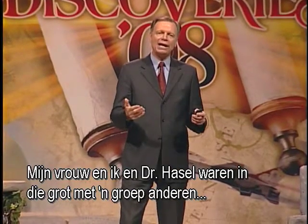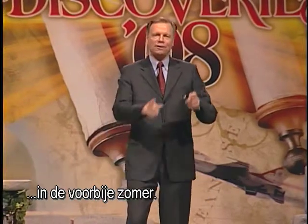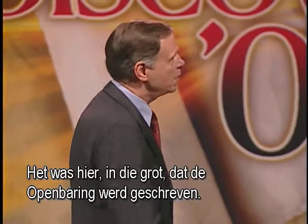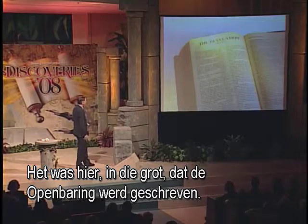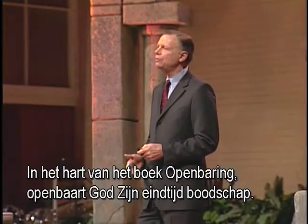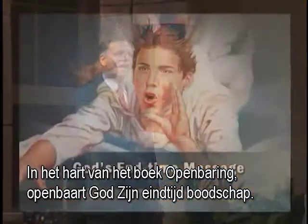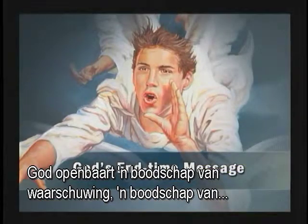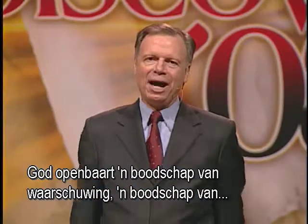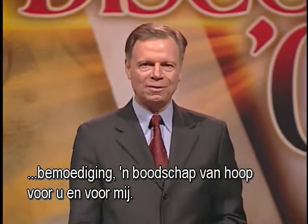My wife and I were in that cave this past summer with a group of others. It was here in that cave that Revelation was written. God gave to John a glimpse of the future. In the heart of the book of Revelation, God reveals His end-time message — a message of warning, a message of encouragement, a message of hope for you and for me.